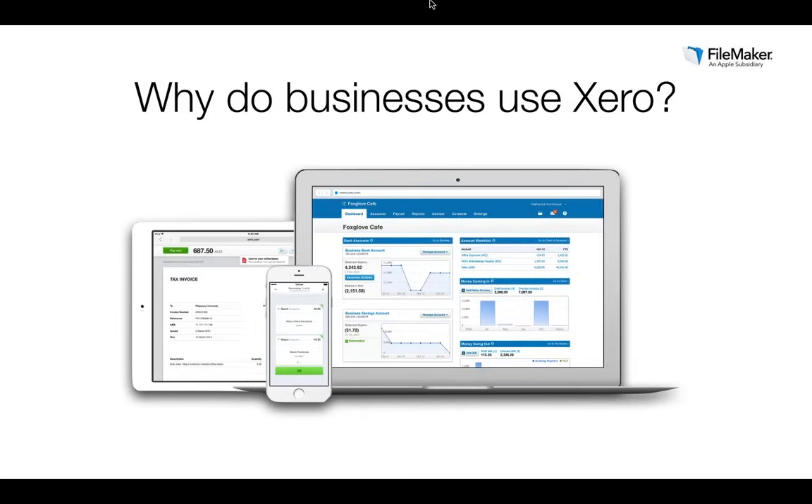Xero is beautiful, easy-to-use online accounting software for small businesses and their advisors. It's all online in the cloud, so you can work where and when you want to. Bank statements are automatically imported and categorised, letting you see your cash flow in real-time. You can invite your accountant and bookkeeper to work together on financials in real-time. Xero has everything you need to run your financials — including invoicing, paying bills, sales tax returns, reporting and much more.